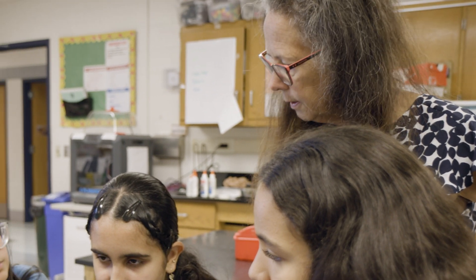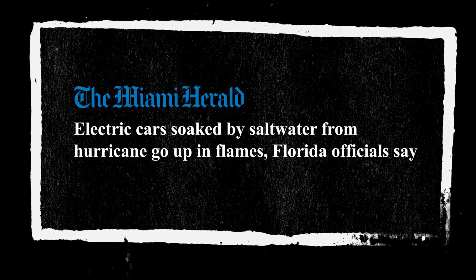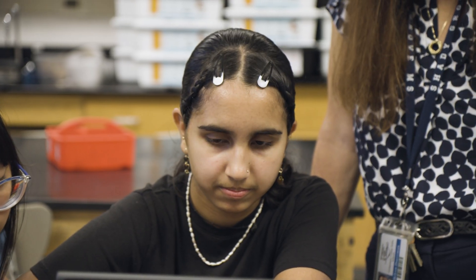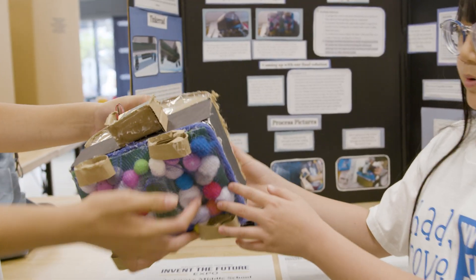We were discussing in class one day the hurricane hitting in Tampa and that EV cars were exploding because they had been exposed to saltwater as the storm surge came in. Batteries in electric cars are usually unprotected. Saltwater can go into the battery and cause explosions, so we wanted to create a surface on the bottom of cars or any electric vehicles that could protect the battery.